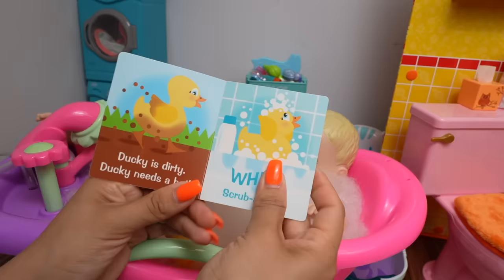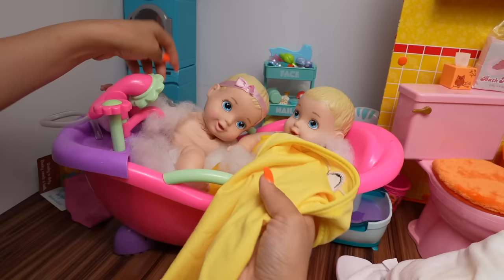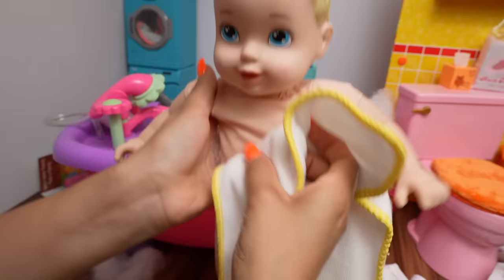Ducky is dirty, ducky needs a bath. Wee! Scrub-a-dub. All clean! Now it's time to get them out of the bath. Oh, she's shivering. It's Oliver's turn — let's get Oliver out.